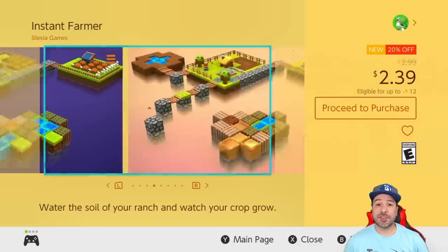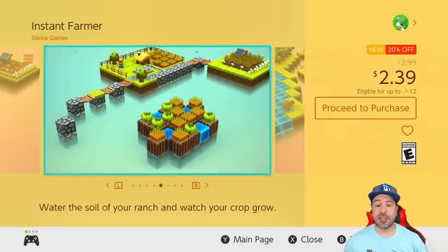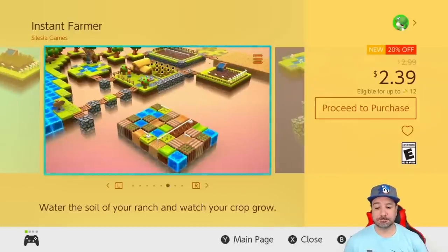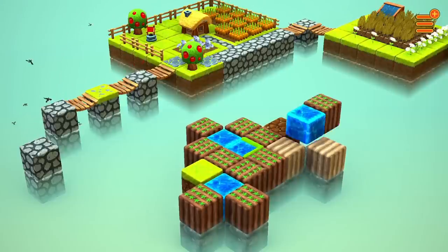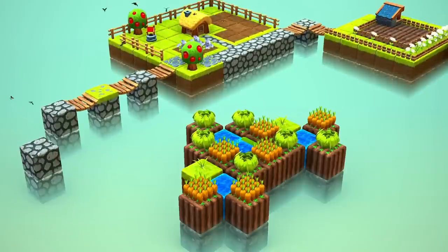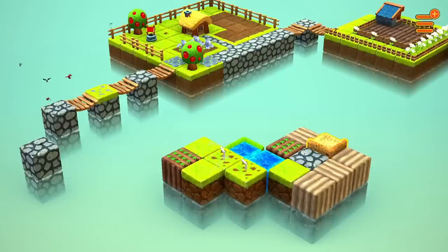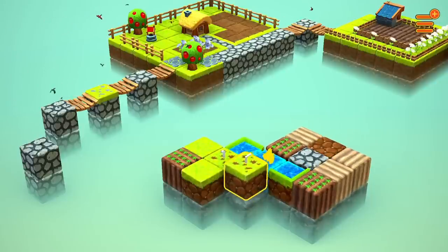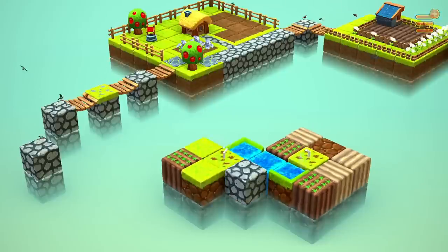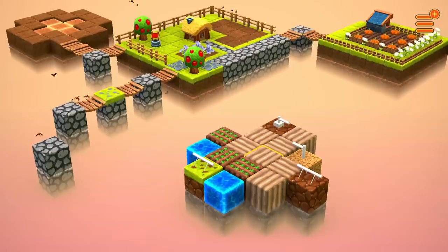Next we have Instant Farmer, which just released at 20% off for $2.39. I actually just fully reviewed this game on the channel — you can check that review separately. This is basically a relaxing puzzle-type game where you swap different tiles to hydrate your farm. It offers really simple but solid gameplay, probably 2 to 3 hours, and at $2.39 it's a perfect game to wind down with at the end of a day.